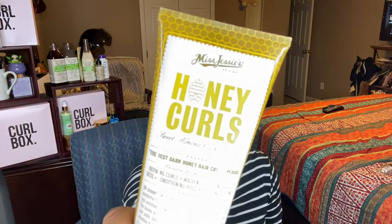I have the Miss Jessie's Honey Curls. It is still a favorite of mine. I know a lot of people don't really like some of Miss Jessie's products, but I still do. The Sweet Almond Oil and Honey is in this. Love it, love it, love it.